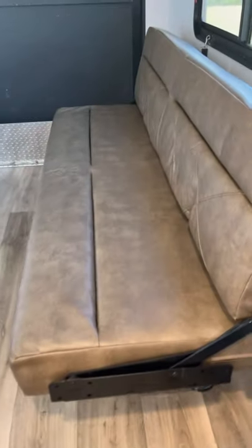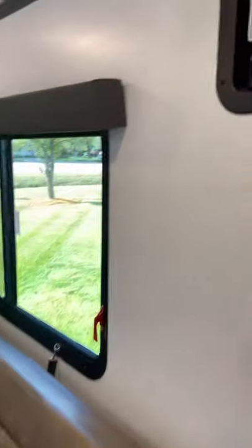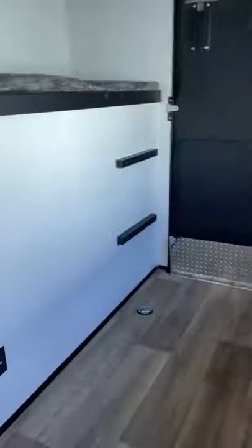This is the toy hauler area — you got your little sofa, and you got your bunk. Lights back here and a little vent there. Cool.